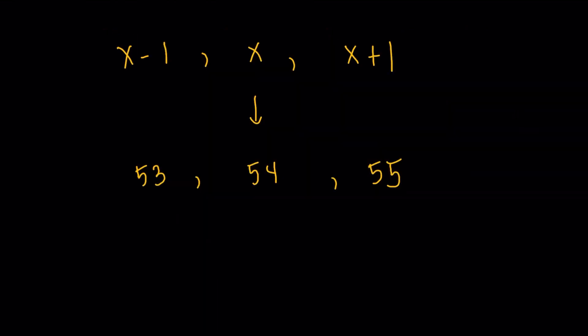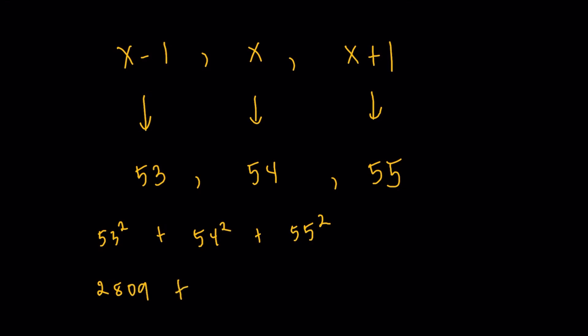If x is 54, then x minus 1 and x plus 1 are 53 and 55 respectively. Our last step is to take the sum of the squares: 53 squared plus 54 squared plus 55 squared. Working them out one by one: 53 squared is 2,809; 54 squared is 2,916; and 55 squared is 3,025. Adding them up, we get the final answer of 8,750.